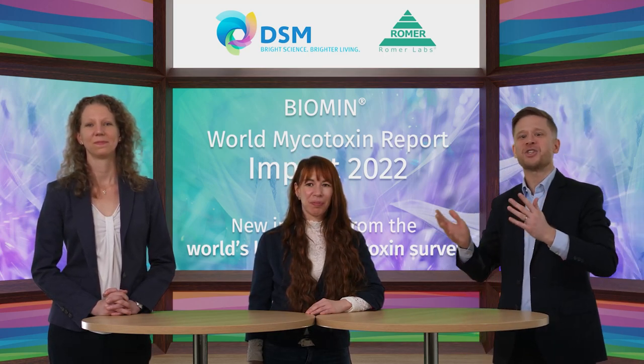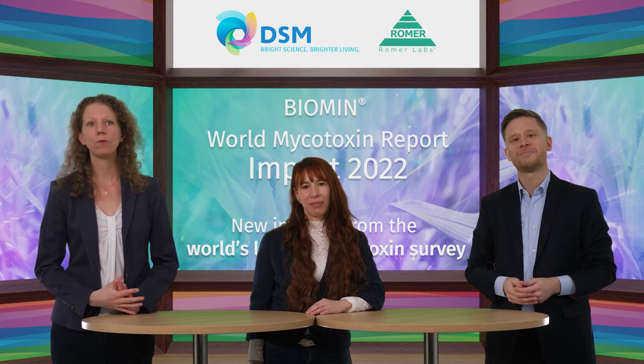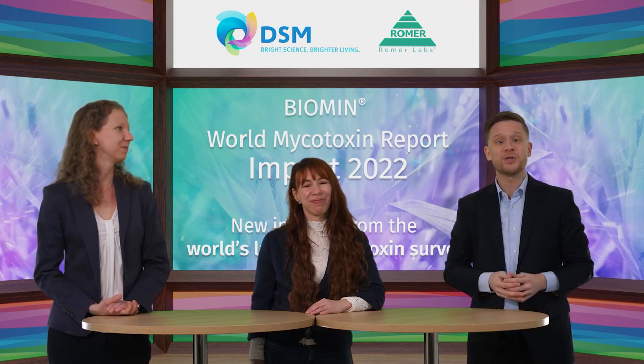Anneliese, you were here last year to present the Mycotoxin Survey. A lot has happened since then. We are now part of a new business line, the Performance Solutions and Biomin, within the DSM Animal Nutrition and Health Group. We are focusing on improving the sustainability and profitability of animal farming. This also means that the Biomin Mycotoxin Survey has a new home and a new name — the DSM World Mycotoxin Survey.